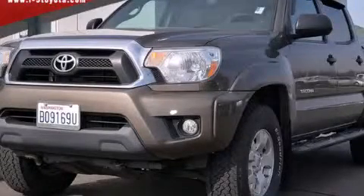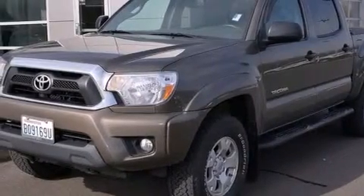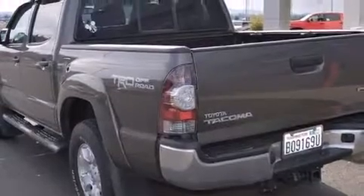This is a 2012 Toyota Tacoma. It has what you need for work as well as what you want for play. It features a 4.0-liter six-cylinder engine and a five-speed automatic transmission.